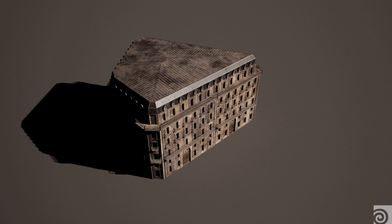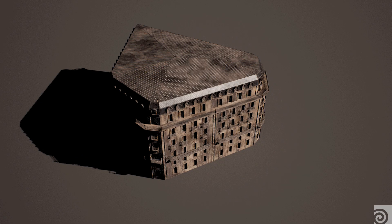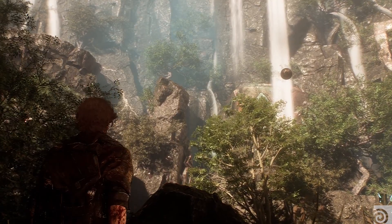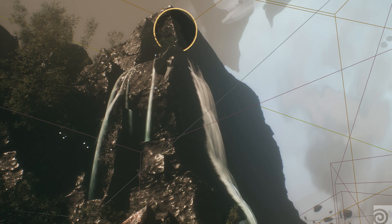We can take curves and trace the outline of the buildings and it will generate just like this. In one of the levels, we have waterfalls coming from the rocks. To generate them, we just pick some rocks and say we want to collide with those rocks, then place the starting point of the waterfall, and that was it.